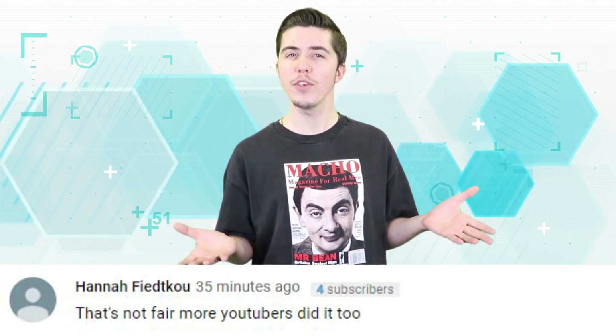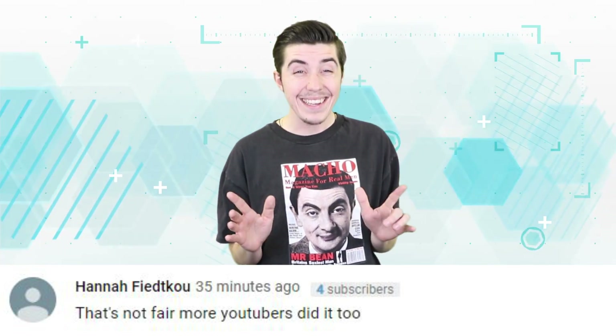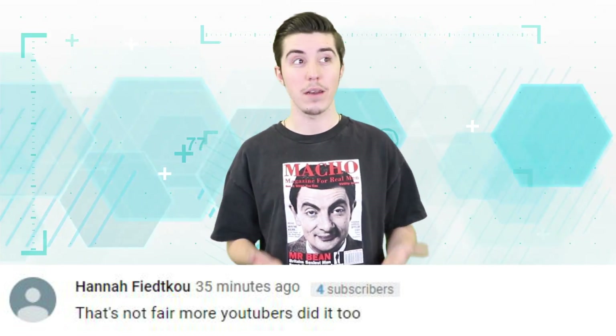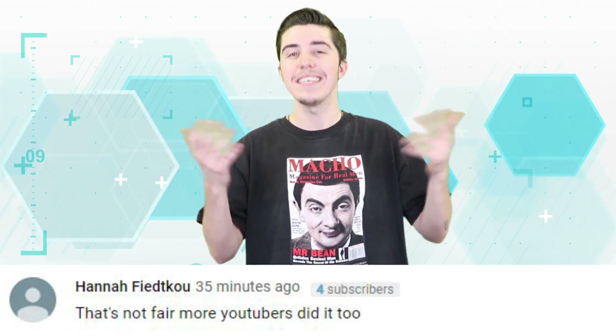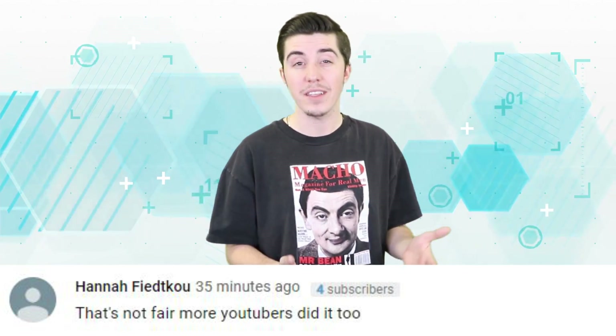Hannah says: 'That's not fair, more YouTubers did it too.' Yeah, of course other people did it too, but they don't have nearly the same amount of views or subscribers as these two knuckleheads. That's why it's important to talk about them specifically and the impact they have. Thank you, next.